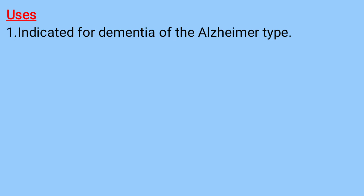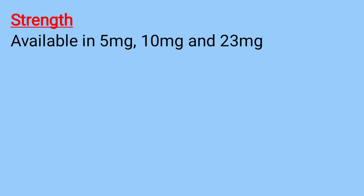Uses: it is indicated for dementia of the Alzheimer type. Strength: it's available in 5 milligrams, 10 milligrams, and 23 milligrams.